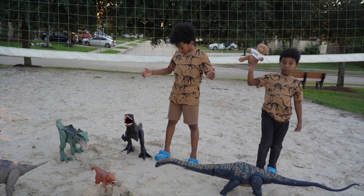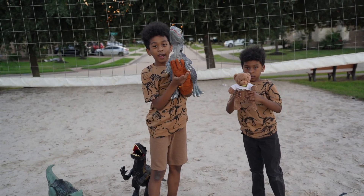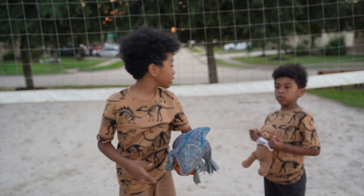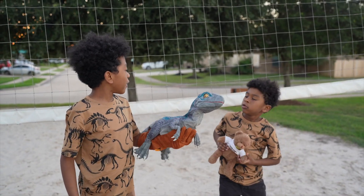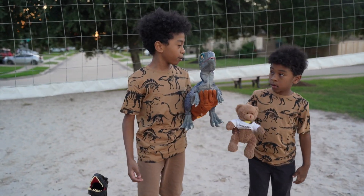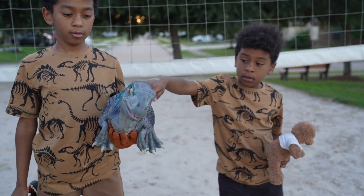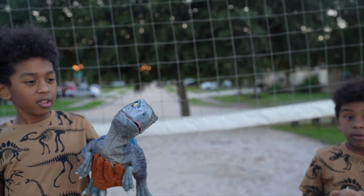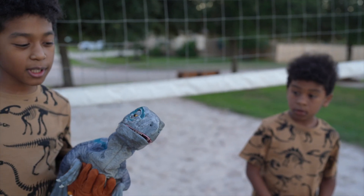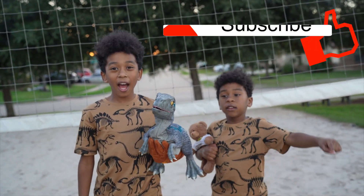Now since we've collected all the dinosaurs — sorry guys, he wants to go hunt for more dinosaurs! We already found all the dinosaurs, right? It's so cool! Oh, there's more dinosaurs — right there! Thanks for watching our YouTube channel! Bye, bye!